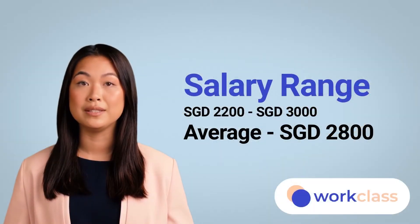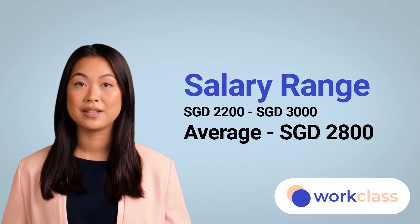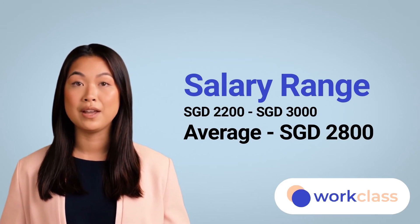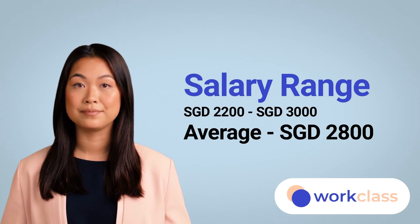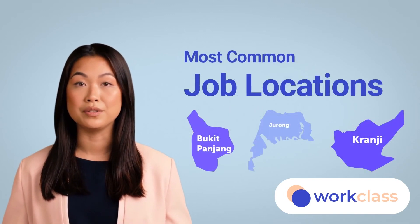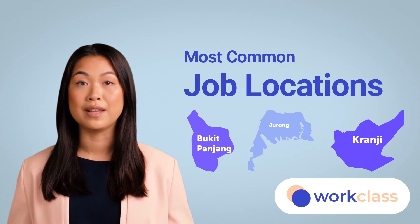Based on our collected data, the salary for research assistants ranges from $2,200 to $3,000 Singapore dollars, with an average of $2,800 Singapore dollars. Common job locations for research assistants are usually Bukit Panjang, Jurong, and Kranji.